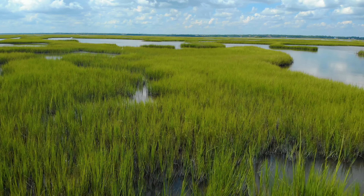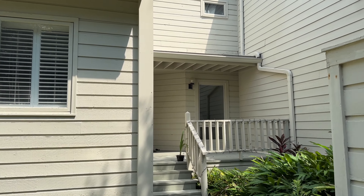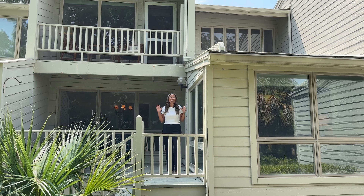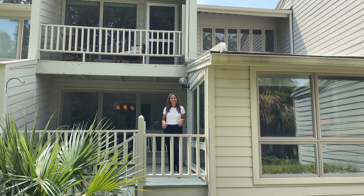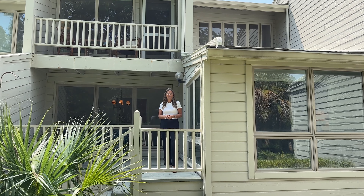If you're looking for a three-bedroom, three-bathroom condo here in Amelia Island for under $600,000, this property is for you. It's just the beginning. Stay with us as we take you on a tour of this beautiful villa in the exclusive Amelia Island Plantation.